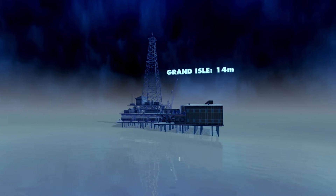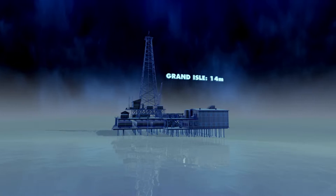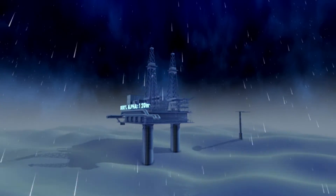Back in 1948, Grand Isle stood tall and deep thanks to its firm foundations. But the search for untapped resources took oil companies into ever more hostile waters.